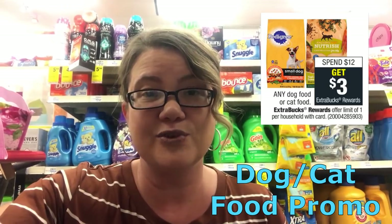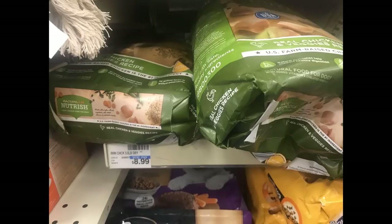With any dog or cat food purchase, we have a spend $12, get a $3 extra buck deal. You could grab two Rachel Ray Nutrish 3.5-pound bags of dog food priced at $8.99 each — total $17.98. Use two $2 printable coupons to drop it to $13.98, and then get back a $3 extra buck for spending $12. Final price is $10.98 for both bags or $5.49 per bag. There's also a printable $1.50 off cat food coupon linked in the printable document.